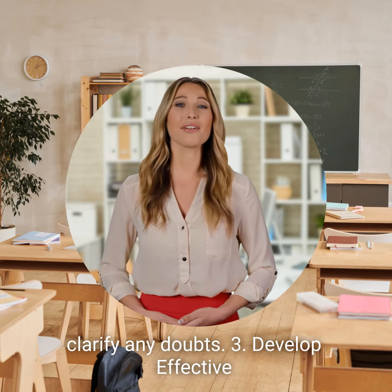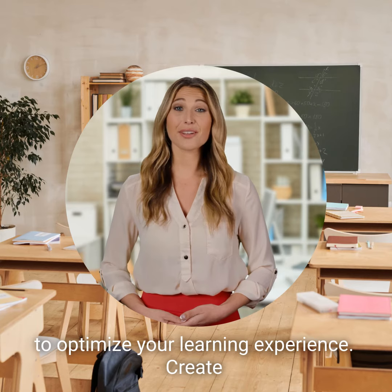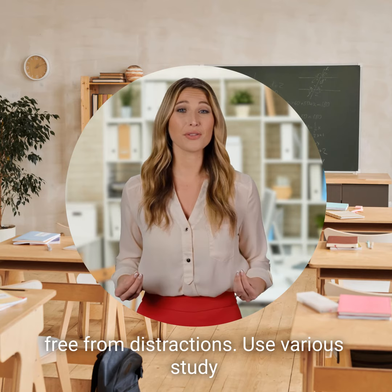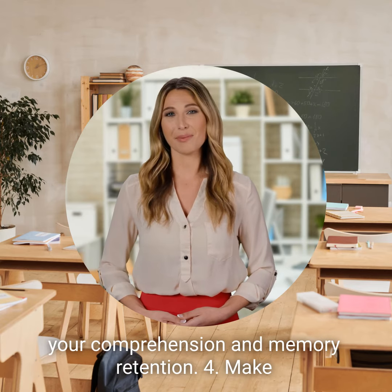Tip 3: Develop effective study habits. Cultivate effective study habits to optimize your learning experience. Create a conducive study environment that is free from distractions. Use various study techniques, such as flashcards, mind maps, and summarizing key points to enhance your comprehension and memory retention.